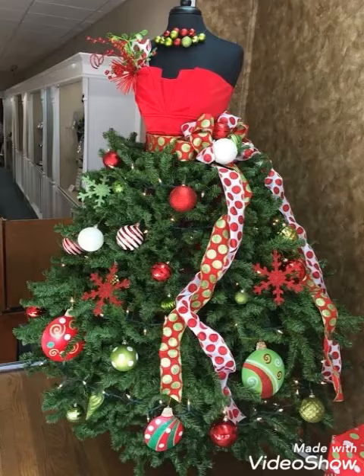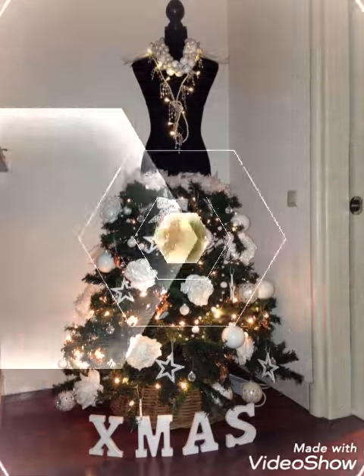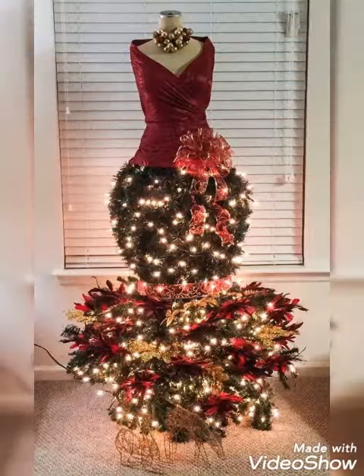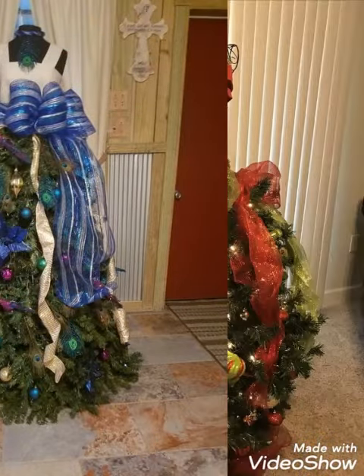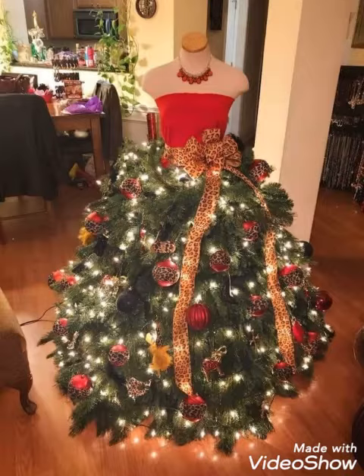Hello my dear viewers, how are you all? I really wish you all are fine and well, safe at your home. Welcome back to my YouTube channel Street Fashion. Another amazing beautiful video collection — the ideas of mannequin trees decoration ideas you guys will watch for this Christmas. This whole video collection is really amazing and beautiful ideas I just bring for you. Hopefully you guys will enjoy this video as well, just like my previous videos.